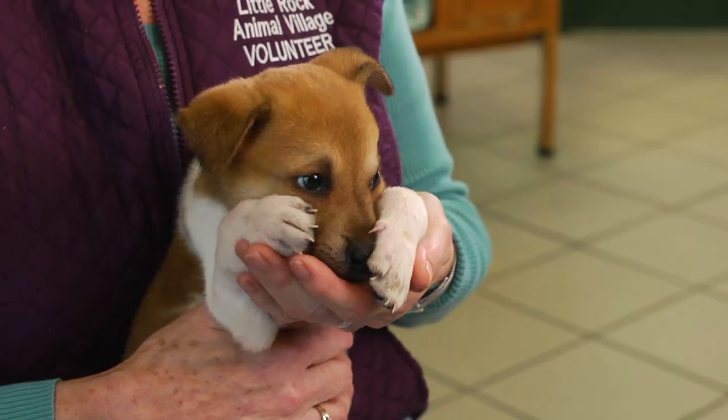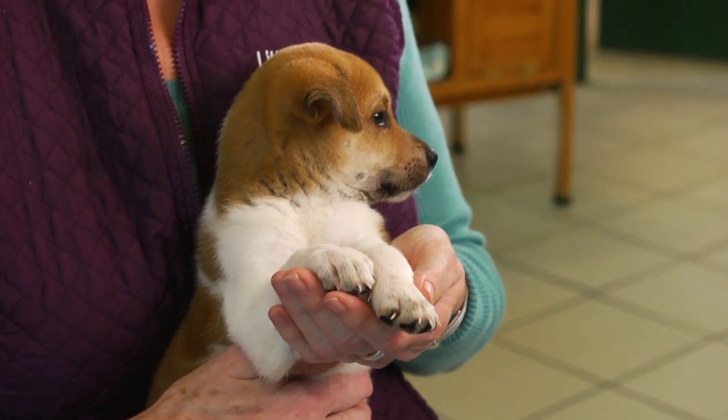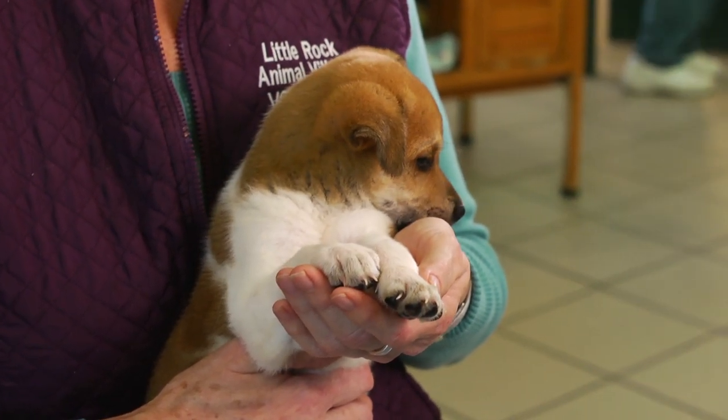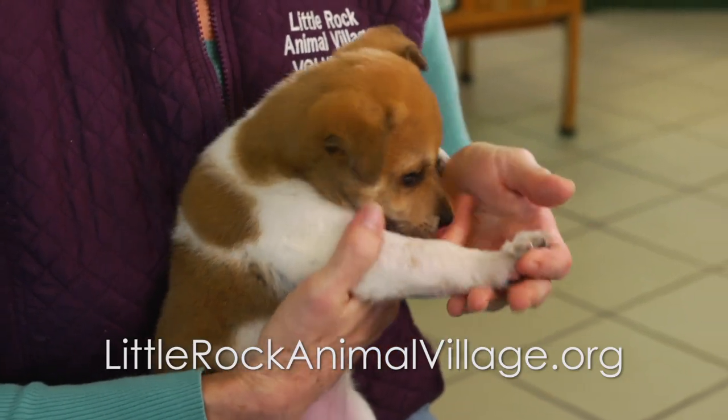I started volunteering when my daughter was about 10 — she's 19 now — because she loved animals. I've been volunteering in some capacity with dogs and cats since 2002. I'm really proud to be part of the rescue wagon program because it gives us an opportunity to save so many lives here in Little Rock. If you want more information, you can go to our website, which is littlerockanimalvillage.org.